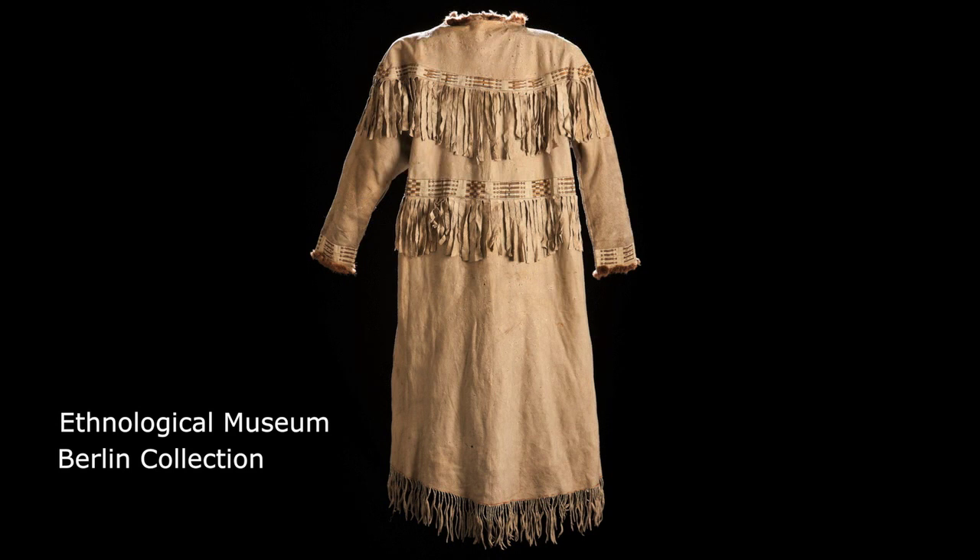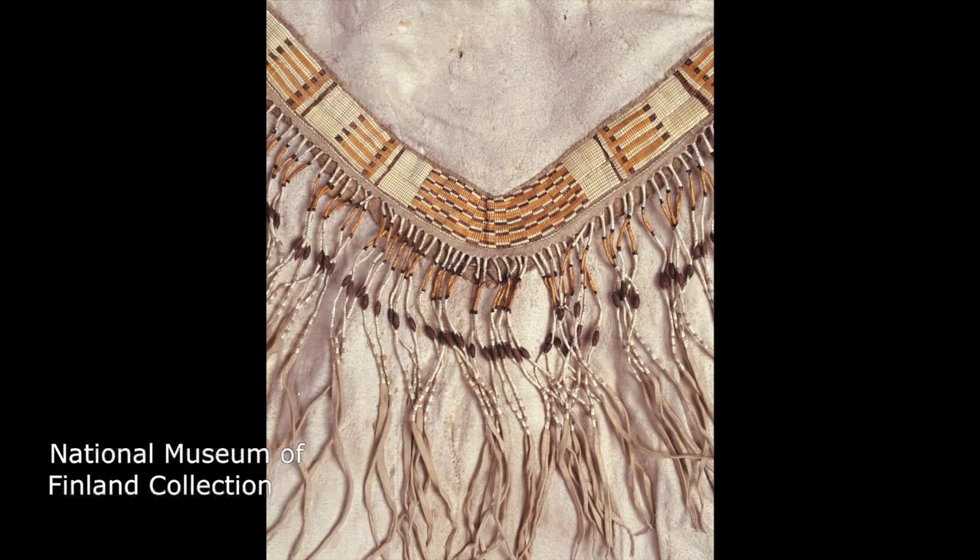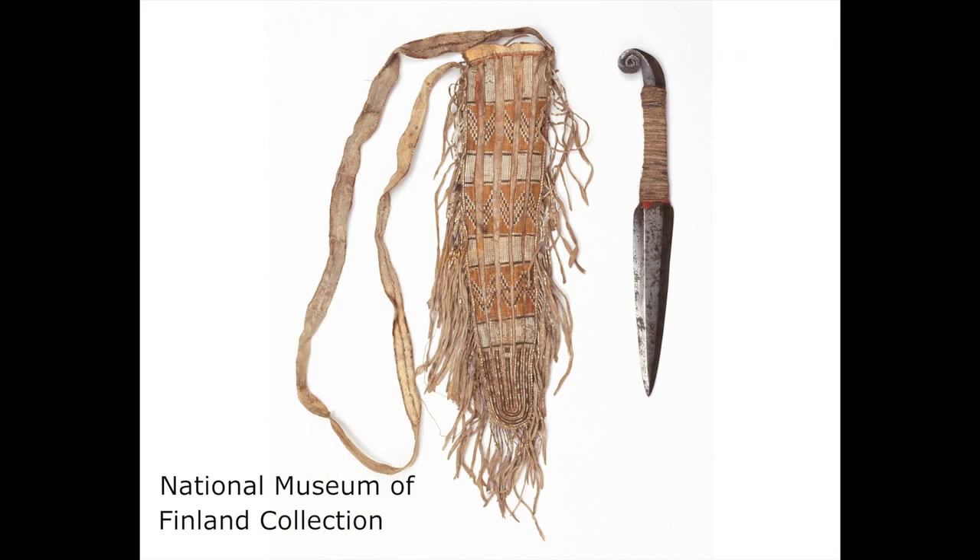Historic Athabascan skin clothing, moccasins, and bags in museum collections were finely ornamented with stitched, wrapped, and woven porcupine quills. Quill borders and panels were added to chiefs' jackets and clothing of social and ceremonial importance.